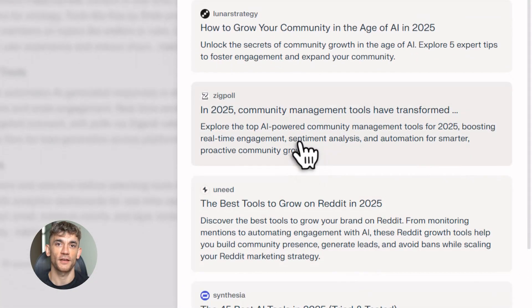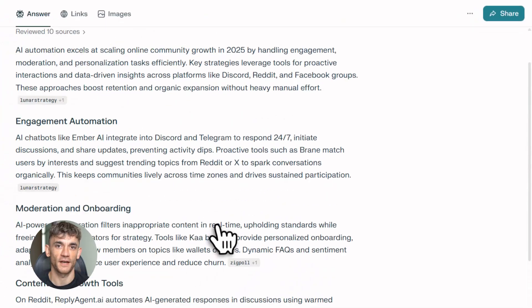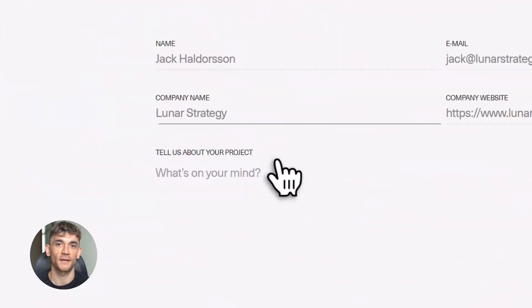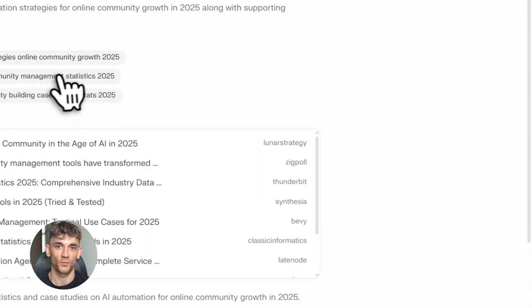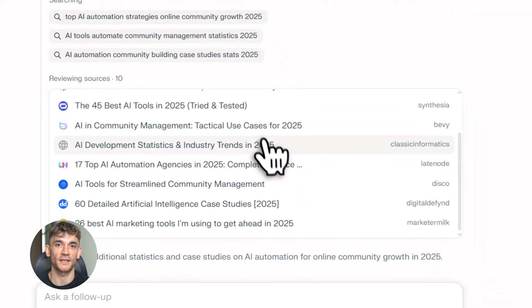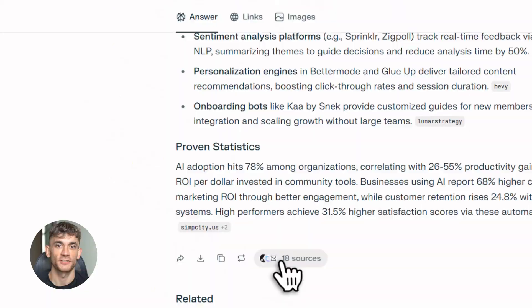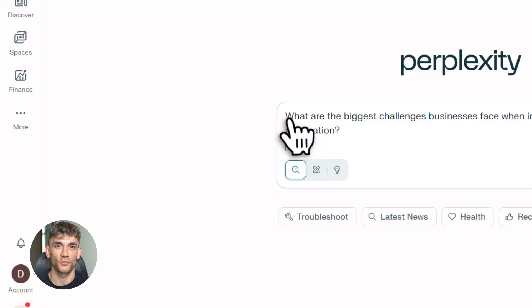Here's another use case: you want to write content about the benefits of AI automation communities and rank for that keyword. You start with Perplexity — what are people asking, what are competitors missing, what's trending? Then NotebookLM organizes it into sections like 'why join an AI community,' 'real results from AI automation,' and 'live training and support and success stories.' Finally, Claude writes it all out in an engaging, human way. You publish it, it ranks, people find it, they join your community. That's how you win.